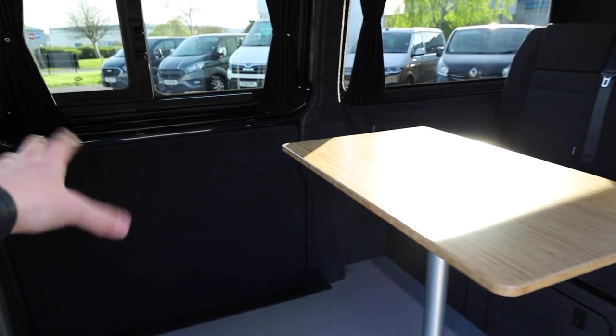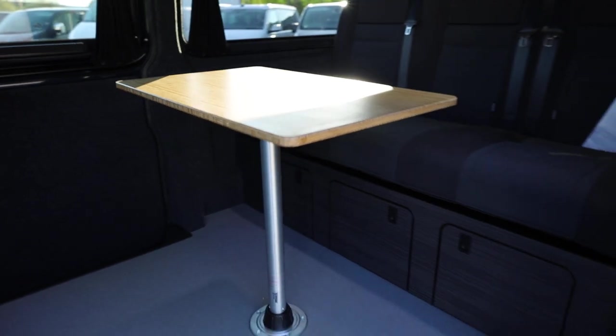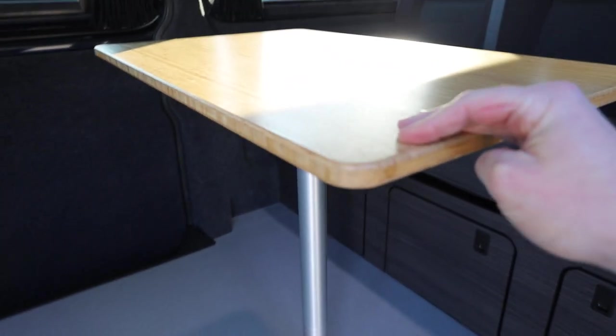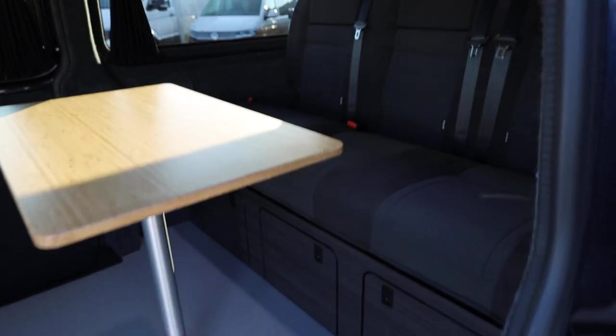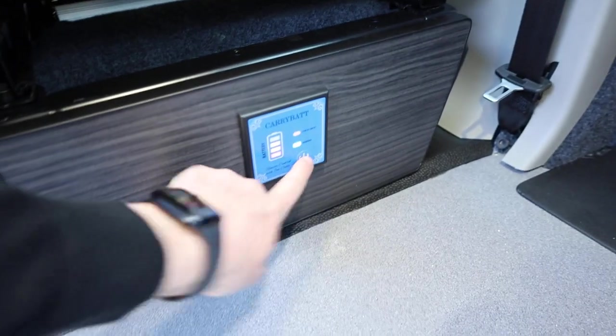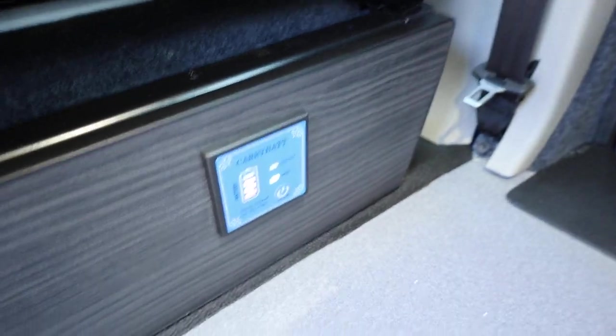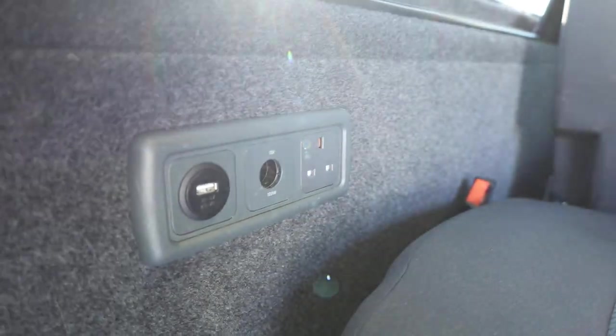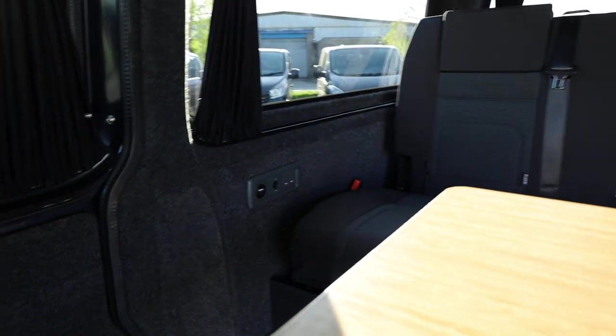This is a twin side loading door model, so you can get in from both sides. This has given the opportunity to use a larger central removable table, which is finished in a nice bamboo finish. If you're away camping, absolutely ideal to have that. You've got the LED lights in the headlining with a light switch to control those. While we're in the back, this one has got a 230 volt power converter — you can turn that on or off via a control panel, which then gives you power from the leisure battery, powering a USB 12-volt socket and also a 230-volt three-pin socket.